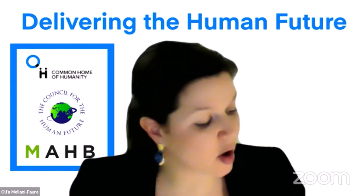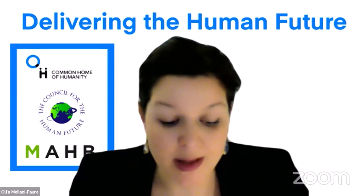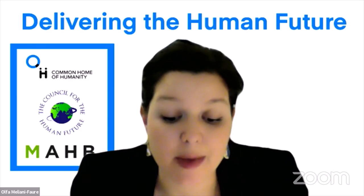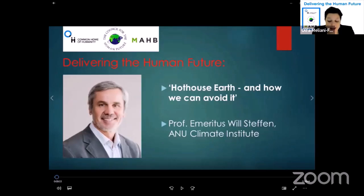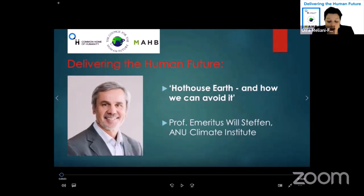We're going to hear about Hothouse Earth and how to avoid it from Will Steffen. Will Steffen is a professor emeritus in the School of Environment and Society at the Australian National University. He is a recognized global authority on human impacts on the Earth system, served as executive director of the International Geosphere Biosphere program based in Sweden, and was advisor to the Australian government on climate change.